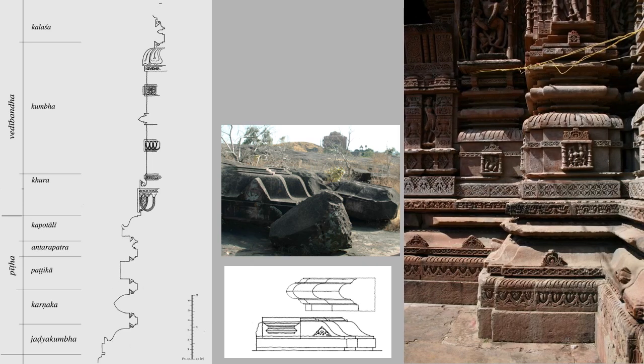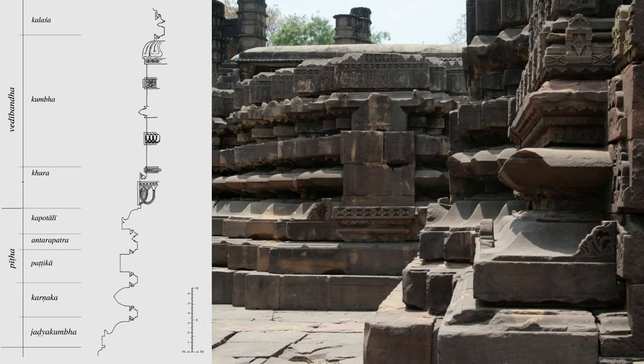For comparison, here are the Pitta and Vedibhanda of the Udayeshwara temple. We can also compare this drawing with the massive base mouldings of the Bhumija mandap at Vidisha, another unfinished, huge, ambitious royal temple — not quite as big as Bhojpur — planned by Bhoja's successor.